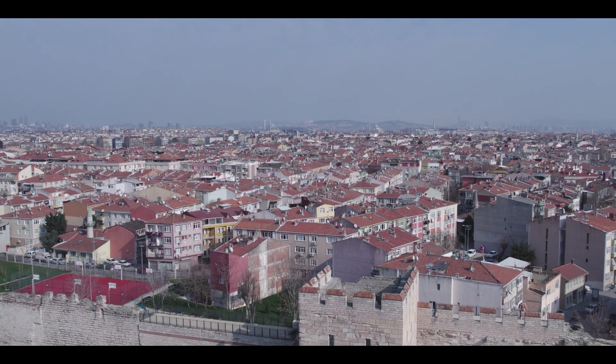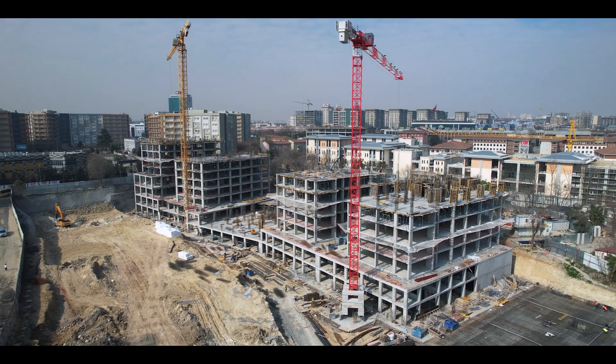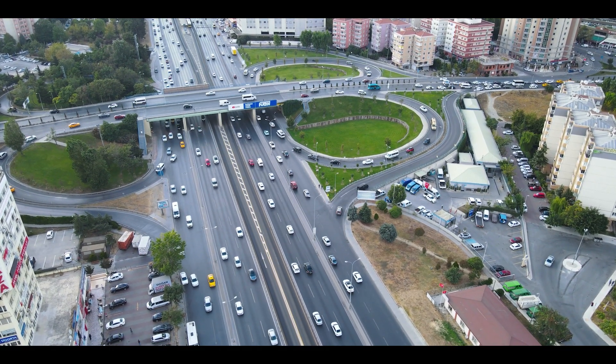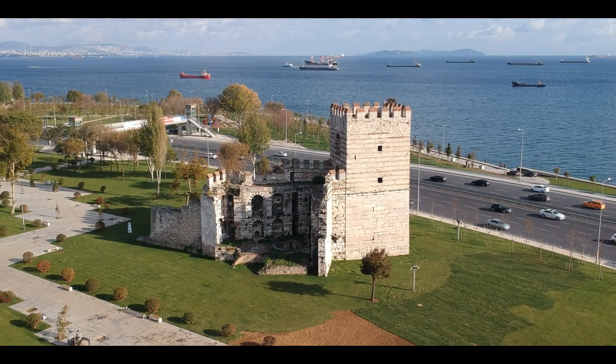Zeytinburnu is about to experience an incredible makeover with the launch of Alya Konutları Merkezefendi. Centrally located in the famous district of Zeytinburnu, this project offers impressive access to some of Istanbul's major transport routes.